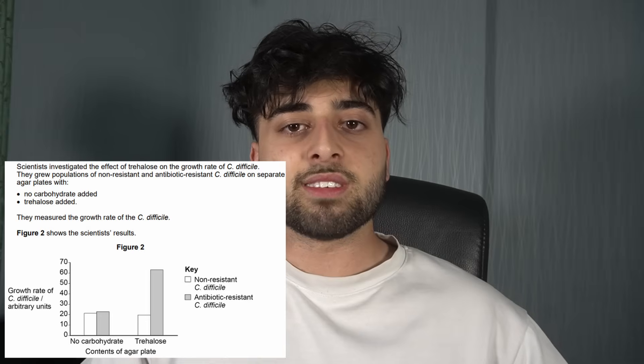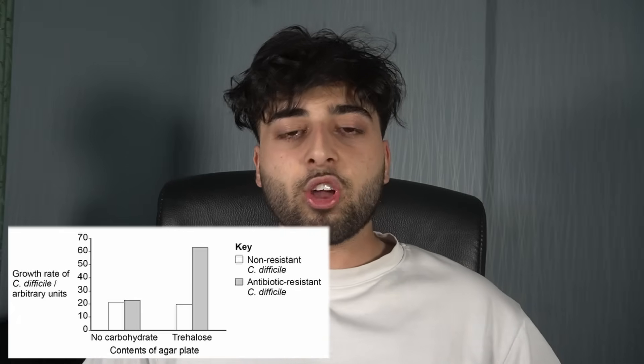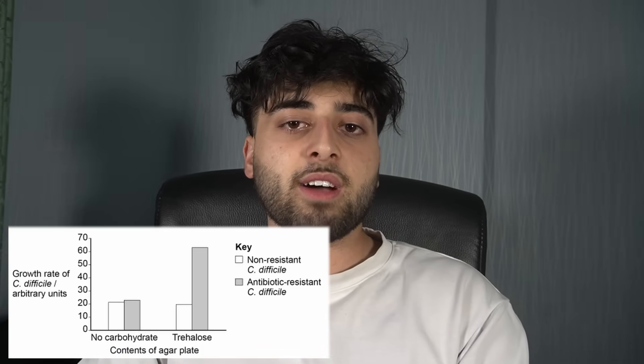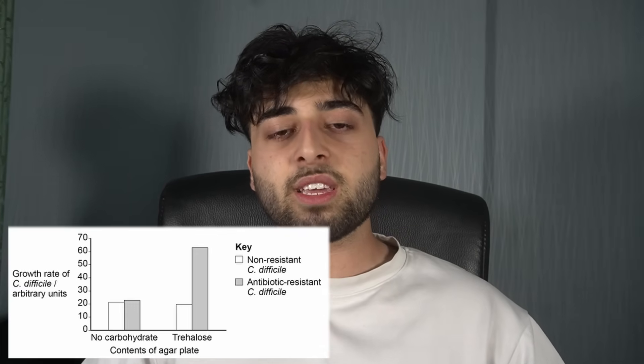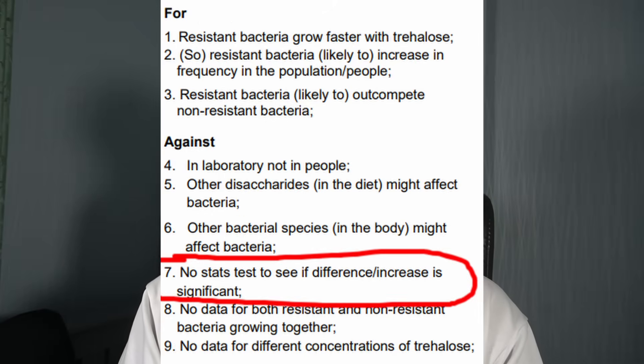If you get an evaluate question — and you usually get many of these, not only in paper one but in paper two and paper three specifically — let's say you get some data in front of you, maybe from a practical or some data you've never seen before. It asks you to compare two different things, maybe a bar chart with two variables. The first thing you want to look at is: have they done a stats test? You should be familiar with stats tests like the t-test, and importantly the p-value — making sure it's less than 0.05 so that you can reject the null hypothesis. If you don't see standard deviations on a graph or a p-value mentioned, and they haven't mentioned a stats test in the question, that's an easy mark. You can just say no stats test was used so the results are not reliable, and you don't have sufficient information to reject the null hypothesis.